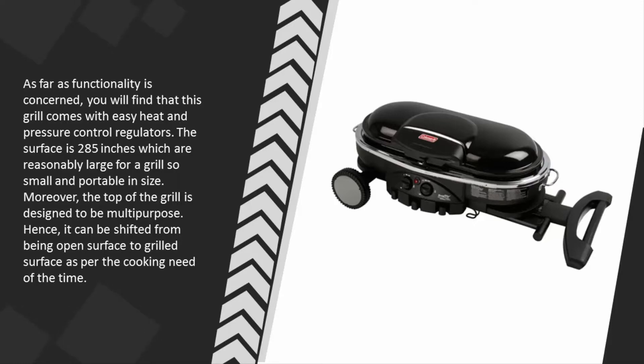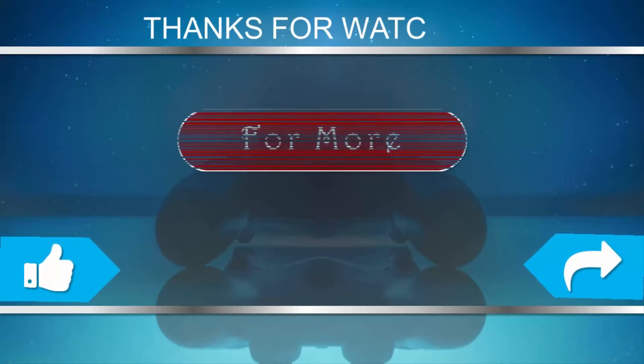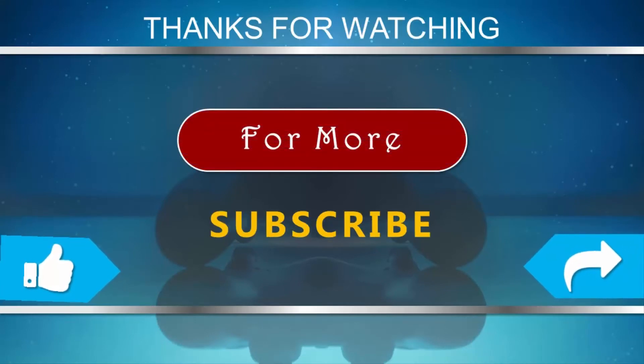Moreover, the top of the grill is designed to be multi-purpose and can be shifted from an open surface to a grilled surface as per the cooking need. For more information, check out the description underneath the video. Thanks for watching — for more, subscribe to our channel and don't forget to like and share this video.